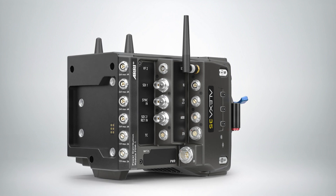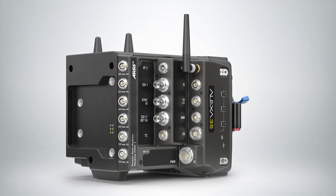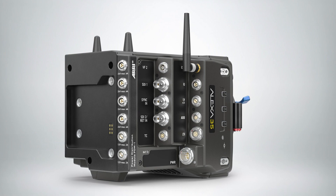Another key characteristic of the camera is that it's a high frame rate camera. It does 120 frames per second in 4K uncompressed ARRI RAW.